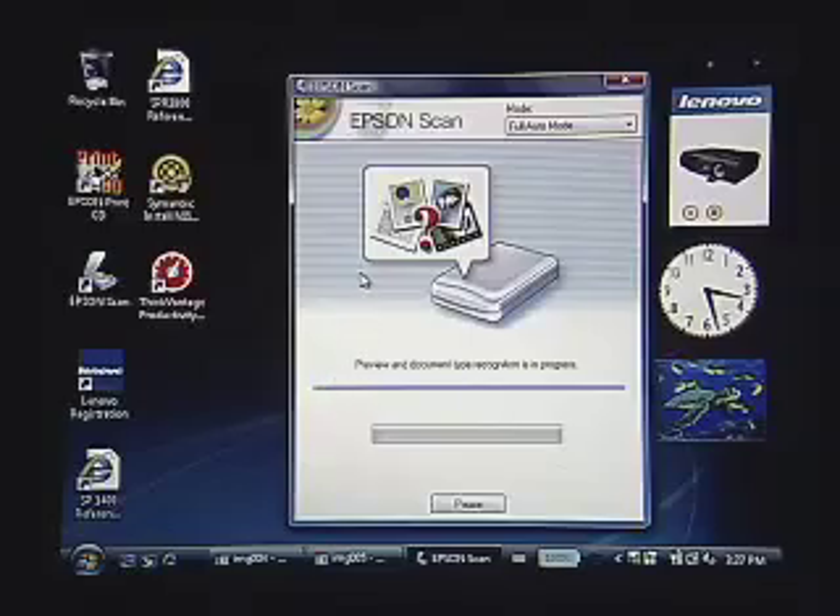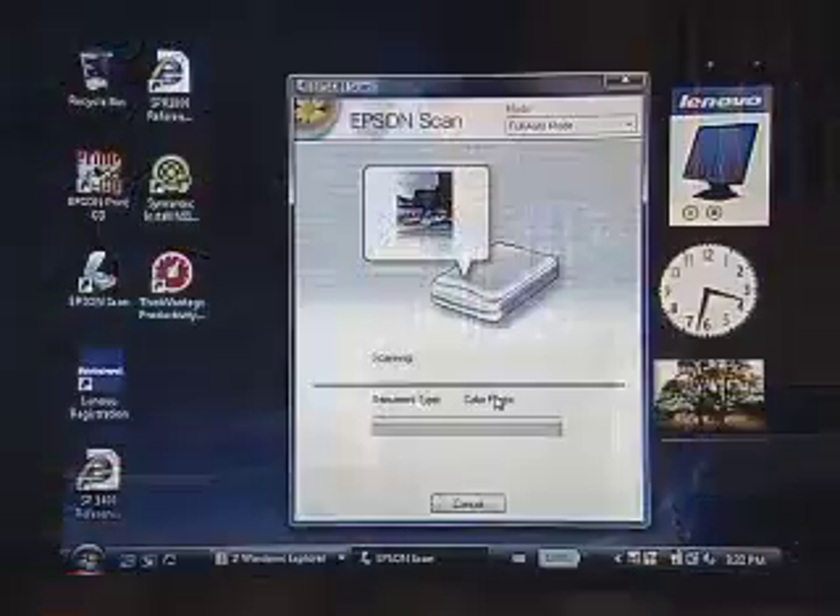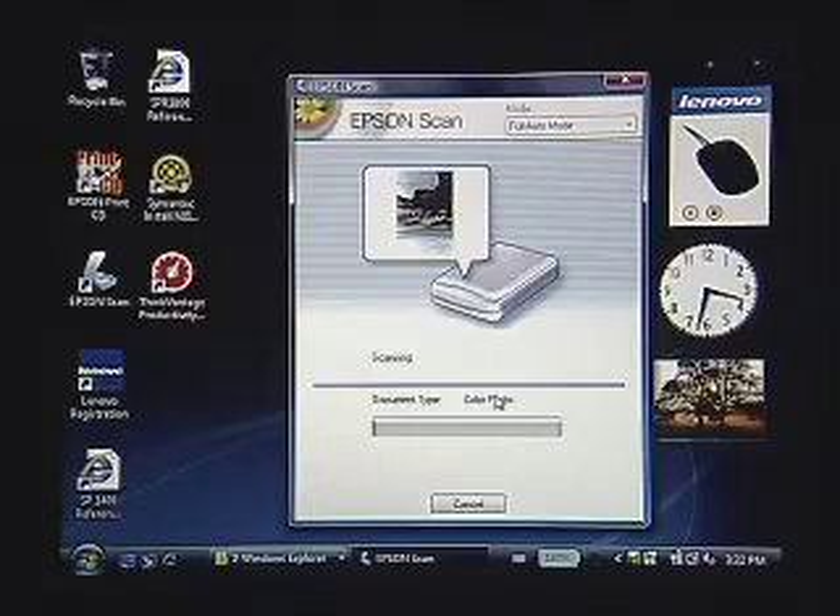I'm going to say OK to that and then tell it to scan. Now the software takes over completely. First of all, it's going to do a pre-scan — finding out what photos are in the scanner, determining if they need to be split up, deciding if they're color or black and white. And here you see in the little thought bubble it thinks about it — it's decided it's a color photo, and now it'll start the process of scanning and color correction.